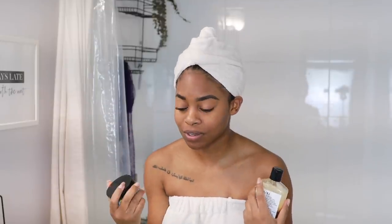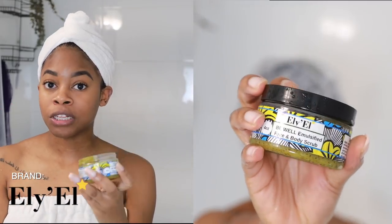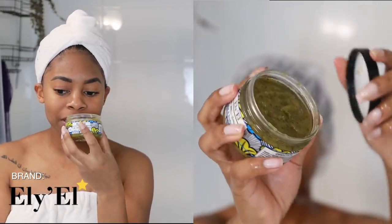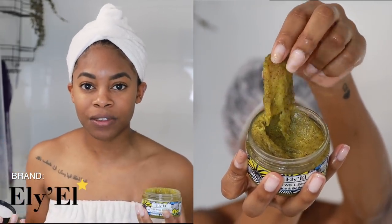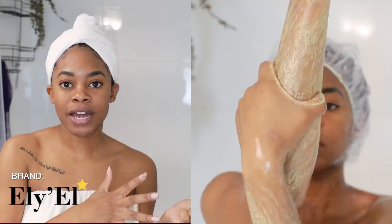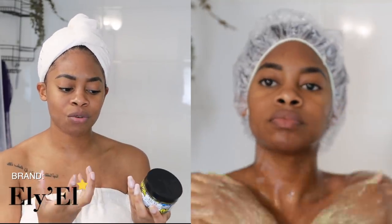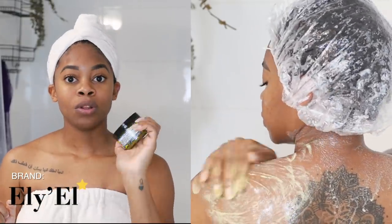I also followed up with a body scrub from the same brand. It smells so good — very strong eucalyptus, kind of minty, almost like a vapor rub. It's perfect for winter if you're feeling stuffy and want something to open you up and decongest you. This scrub is more on the abrasive side, so if you have sensitive skin I wouldn't recommend it, but if you have normal skin or need stronger exfoliation, you'll love it. Also 100% Black-owned, vegan, cruelty-free, and handmade.